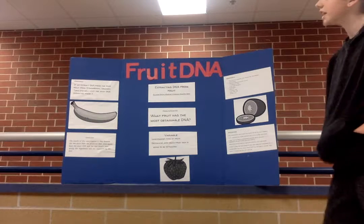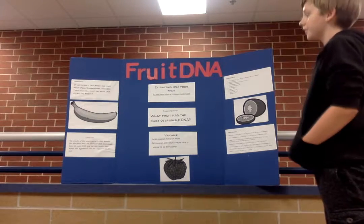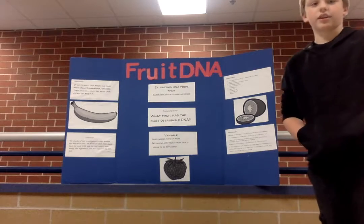Our hypothesis: if we extract DNA from our four fruits — kiwi, strawberry, and orange — then kiwi will have the most DNA extracted from it.